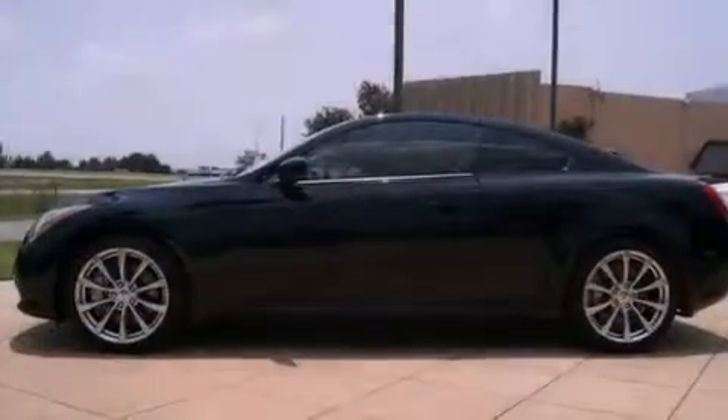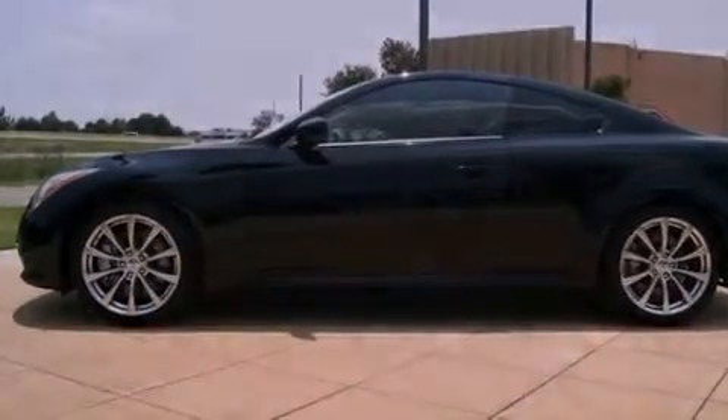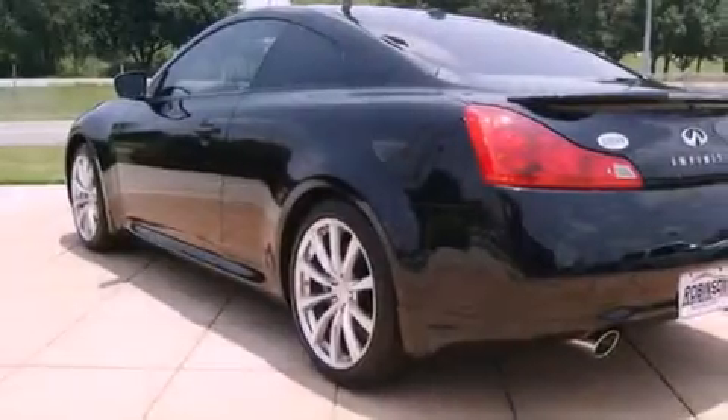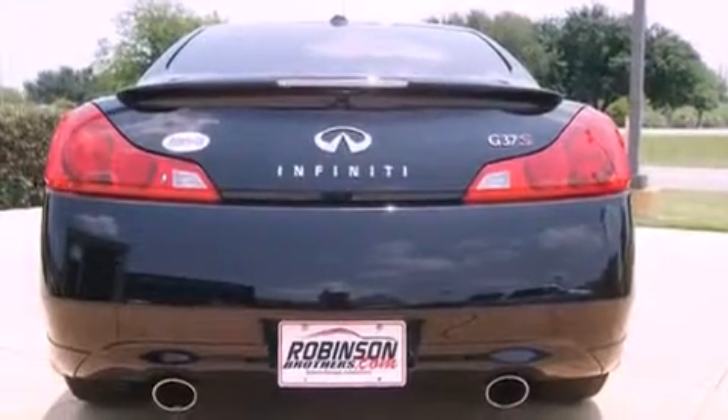Its top features include a sunroof, dual-power seats, cruise control, a CD player, leather seats, alloy wheels, a rear spoiler, a low-tire pressure indicator, and air conditioning with automatic climate control.